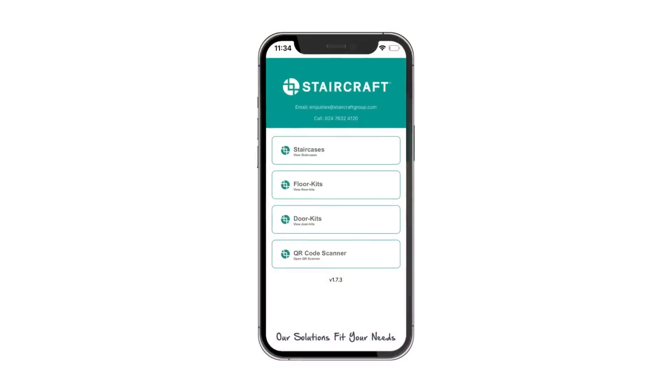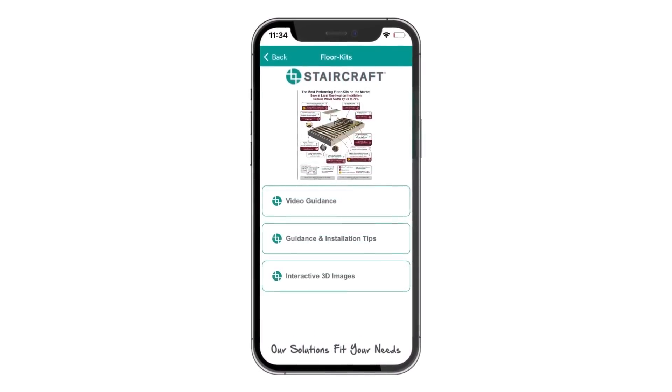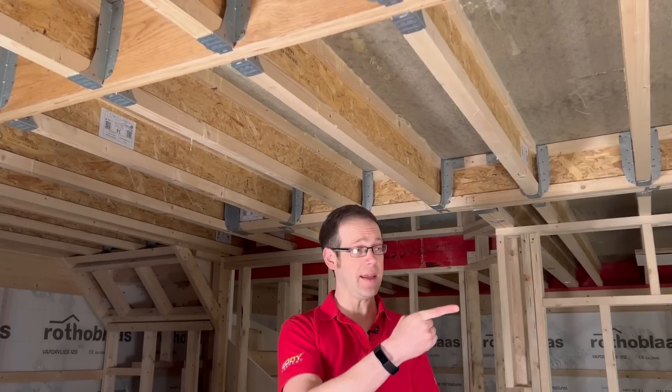For more information on Staircraft i-joists, download the Staircraft install app or visit their website, staircraftgroup.com, and click on the Resource Center button to find out more. Or take a look at this video here on recessed downlights. Thank you very much for watching.